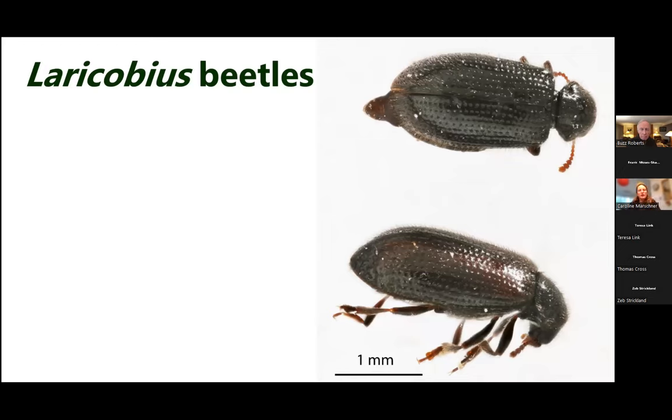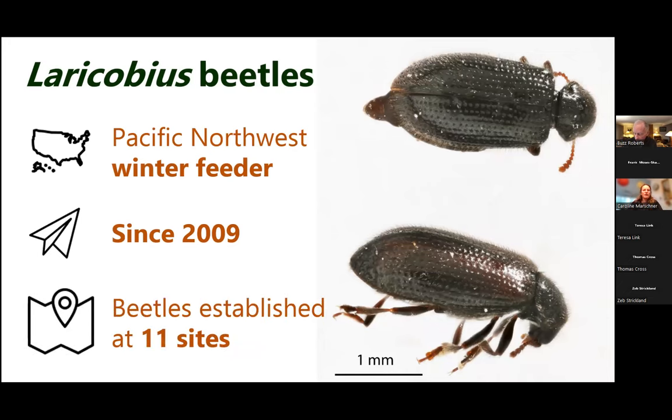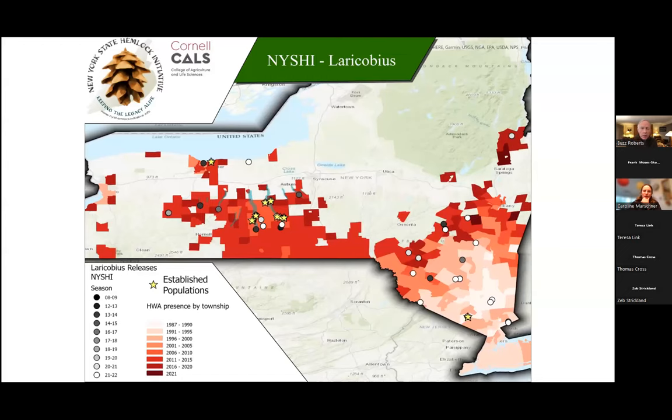One of the things we work with is the Laricobius beetles — mostly Laricobius nigrinus from the Pacific Northwest. We've been releasing them since 2009 and are happy to report establishment at 11 sites and counting in New York, mostly in warmer areas of zone 6A or warmer, with several in the Finger Lakes region, although we haven't found them in Skaneateles yet.